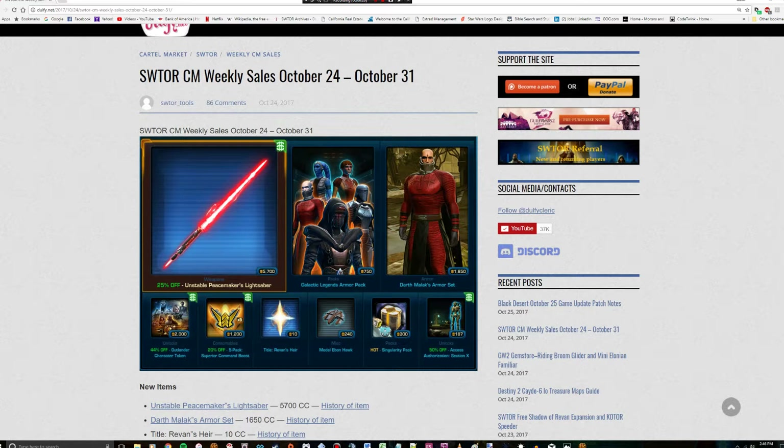First and foremost, the Unstable Peacemaker's lightsaber. The last time an item like this went on sale I recommended not to buy it, and I would have to say for one single lightsaber, 5700 cartel coins is very, very steep. This is a platinum level item, and I understand why they priced it so high — originally when this came out in the cartel packs, this was extremely hard to get. People pumped in probably hundreds of dollars of real-life money gambling trying to get it, and that's one of the things that's kept its price inflated on the cartel market.